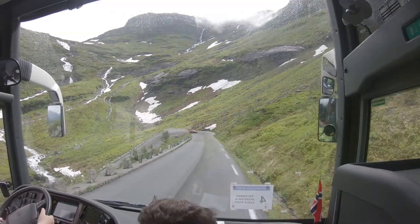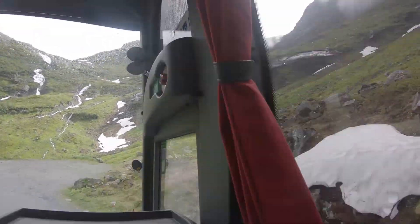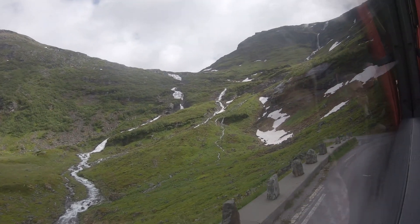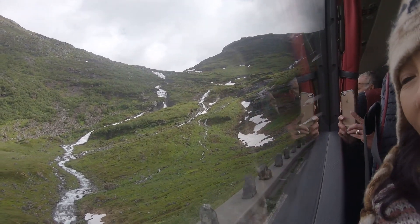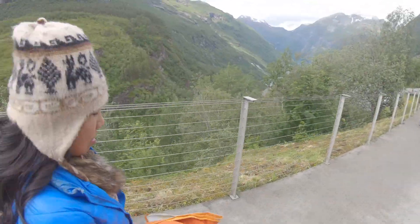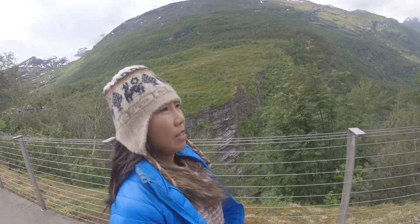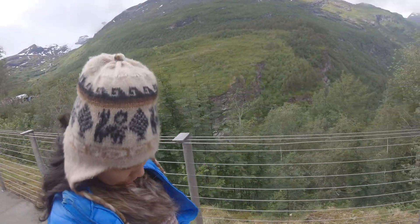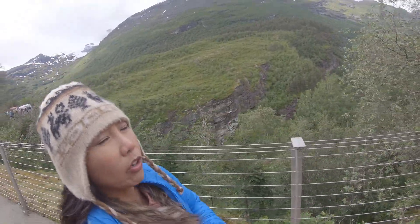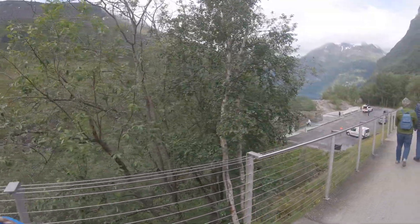Now you can take a photo. It's gorgeous even down there — it's pretty. Next stop is a viewpoint down Dalsniba Mountain Road. There's a viewpoint with a lot of buses — a nice overlook.